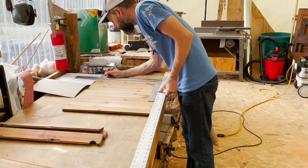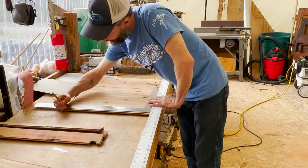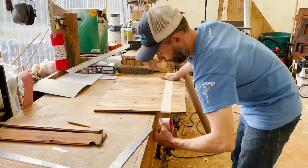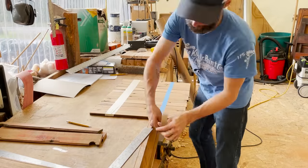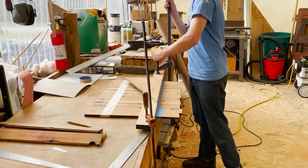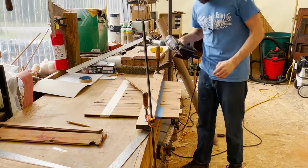Now we can go upstairs and make up a pair of bases — bottoms. One needs to be 18 and 15-sixteenths wide by 16 inches long, and one needs to be 16 and three-quarters inches wide by 22 inches long.